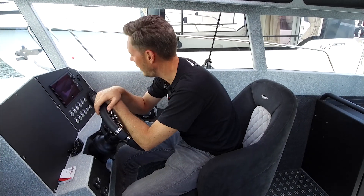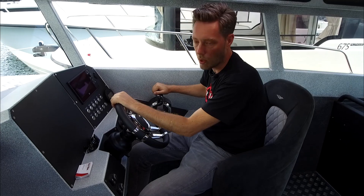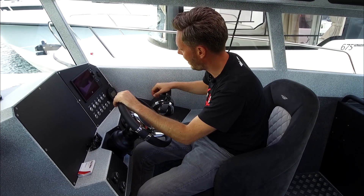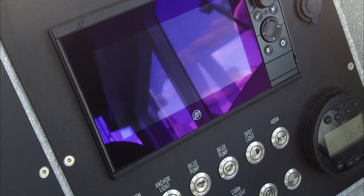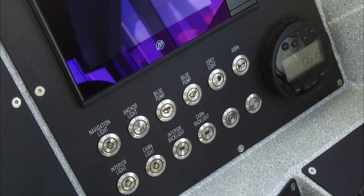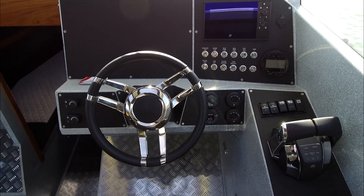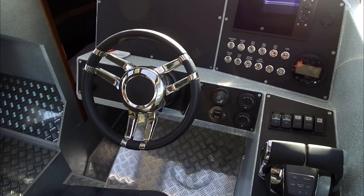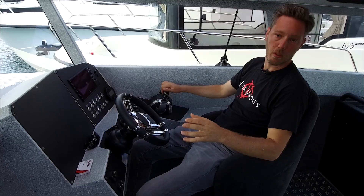Now we're going to the console to take a look at the driver's place. Right here in the captain's chair you have everything you need at hand and full control over your boat. You have the lever control for the engines, trim tabs, wipers — three wipers installed as standard — everything for the anchors, cabin lights, and the heating control system. There's still enough space to easily fit a 16-inch chart plotter, and you have a really good line of sight and full overview of what you're doing.